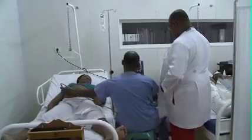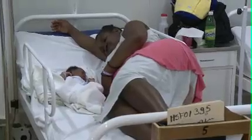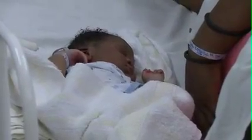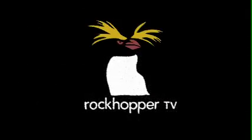Life remains extremely challenging in Haiti, but for today at least, Jermaine is able to just enjoy her first moments with her baby.